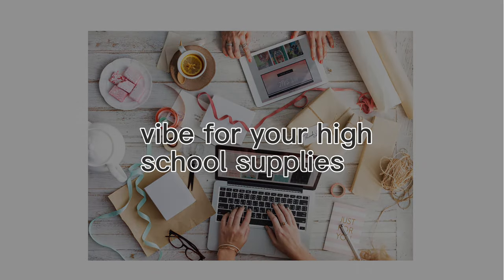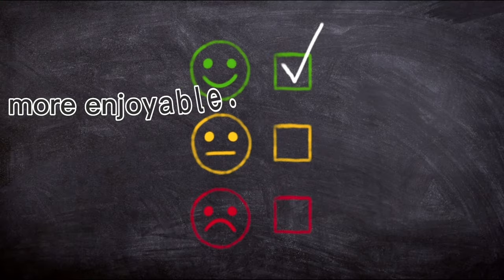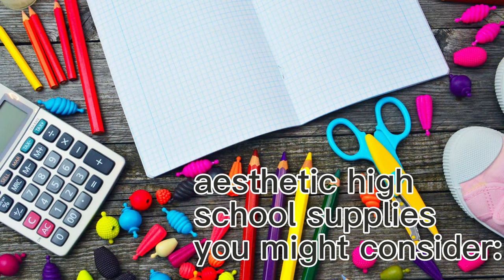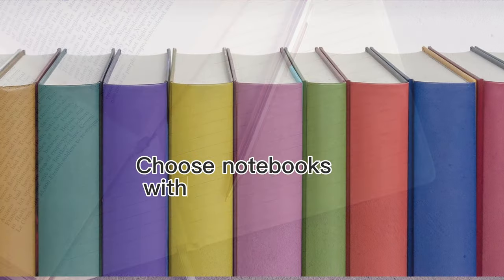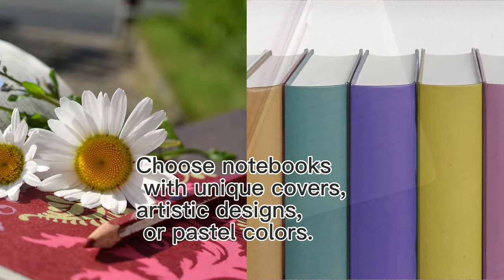Creating an aesthetic vibe for your high school supplies can make studying and attending classes more enjoyable. Here's a list of aesthetic high school supplies you might consider. Notebooks: choose notebooks with unique covers, artistic designs, or pastel colors.